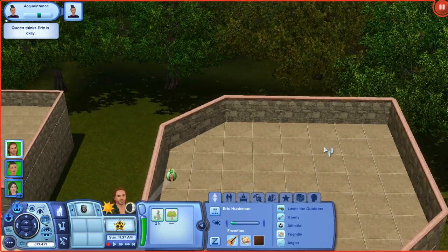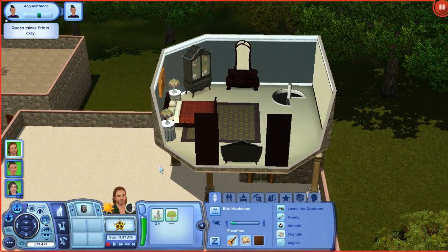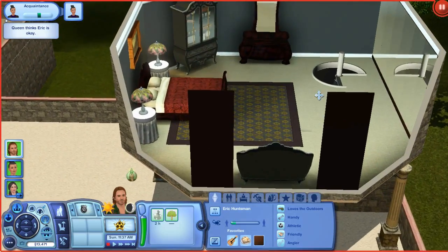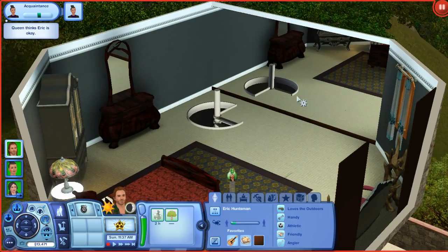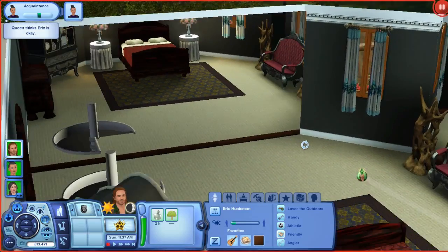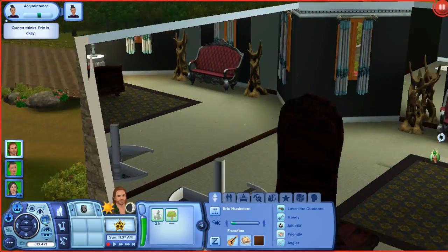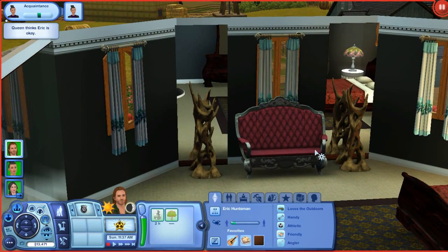Up here we have the Queen's little lair. Because she's so vain I decided to give her a lot of mirrors — she has a dresser here, and I kind of wanted it to look natural wood-like. She has mirrors here, and basically every wall I could get one on, I tried to get a mirror. So we have another couple of mirrors here.